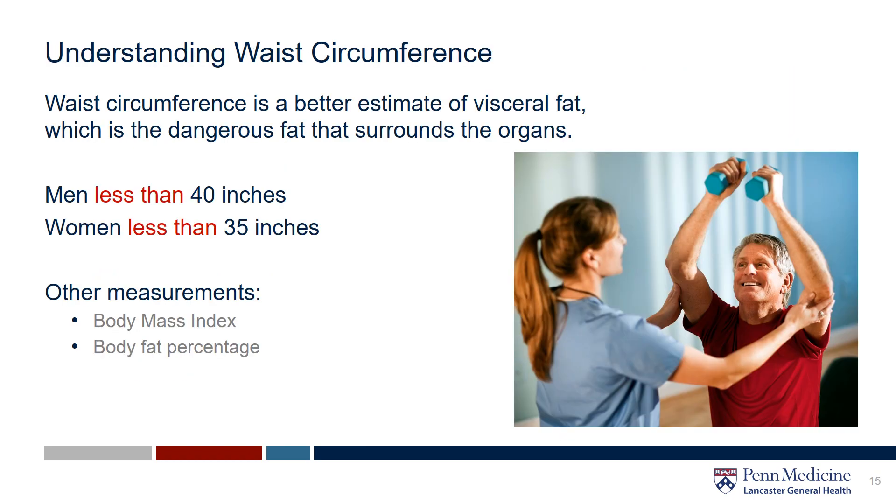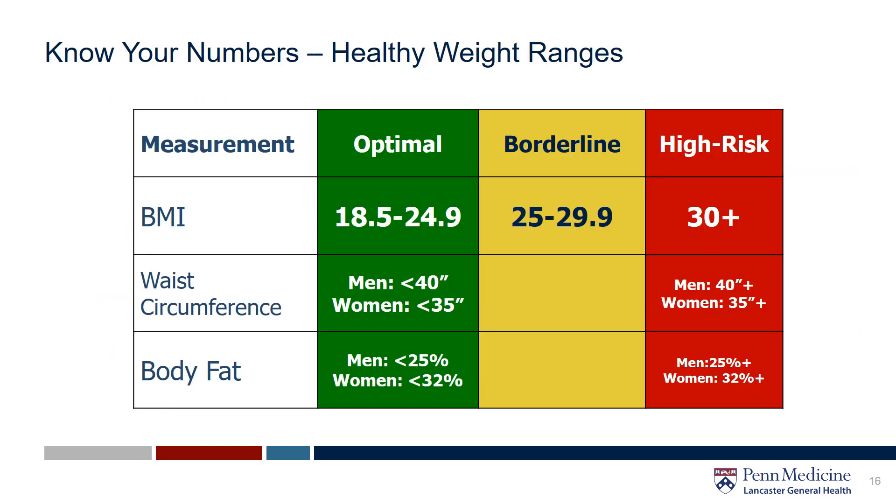And lastly, let's talk waist circumference. Waist circumference is a better estimate of visceral fat, which is that dangerous fat that surrounds the organs. Carrying this excess fat poses more of a health risk for heart disease and other weight-related conditions like diabetes. For men, you want to aim for less than 40 inches, and for women, less than 35. This table outlines the healthy ranges for body mass index, waist circumference, and body fat.